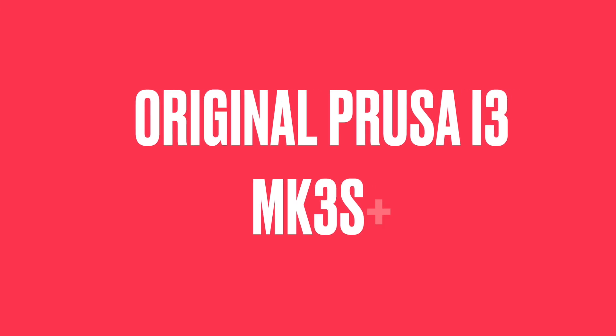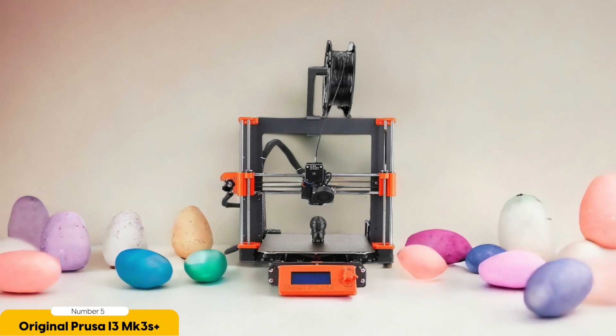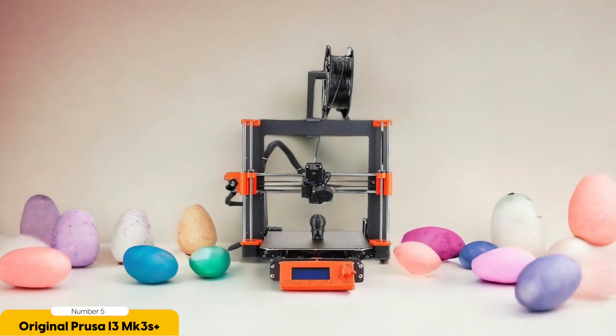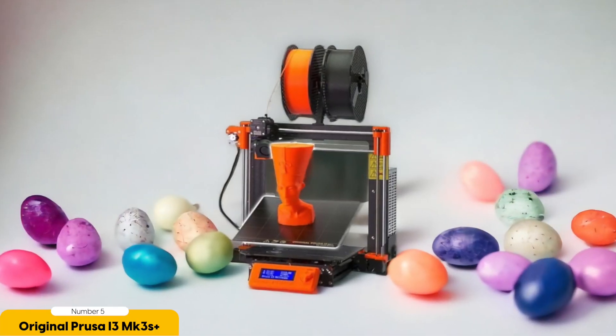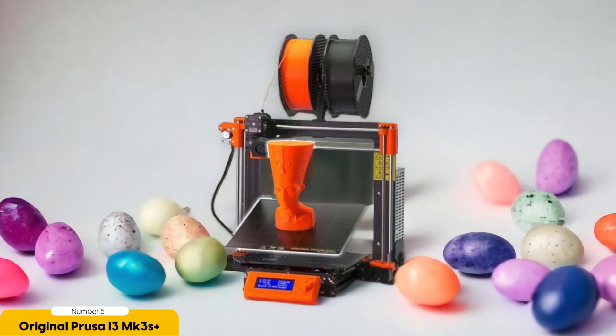Number 5: Original Prusa i3 MK3S Plus – Best for versatility. The Original Prusa i3 MK3S Plus is an incredibly versatile 3D printer that offers a wide range of capabilities for both beginners and experienced users. With its advanced features and reliable performance, it has become one of the top choices in the market.